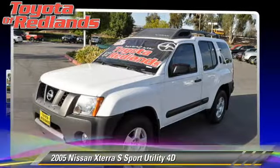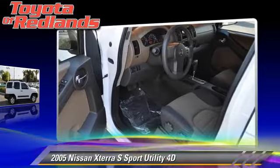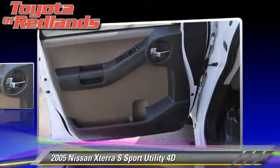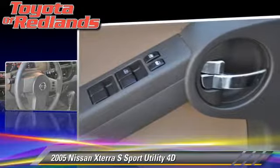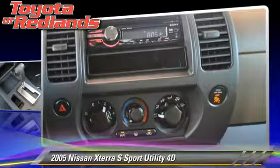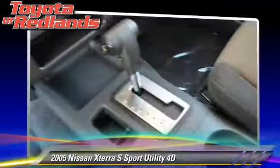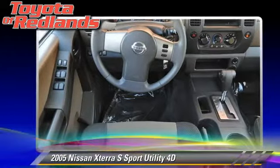The 2005 Nissan XTERRA S. Powered by a 4.0-liter V6 engine with an automatic transmission, this vehicle gets up to 23 miles per gallon. This Nissan features powered door locks, alloy wheels, and tilt wheel. Safety features include dual front airbags and 4-wheel ABS.